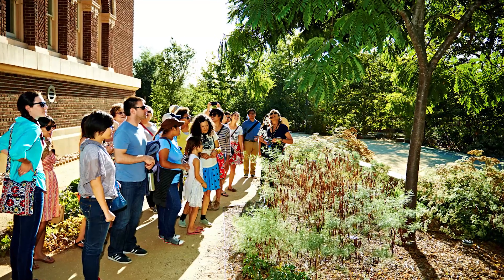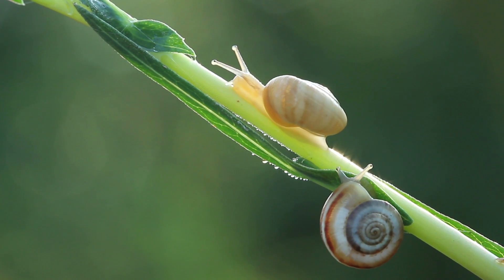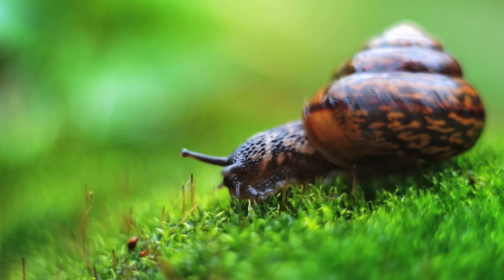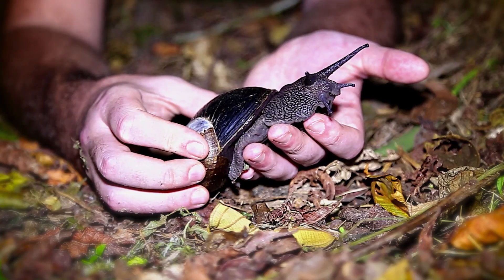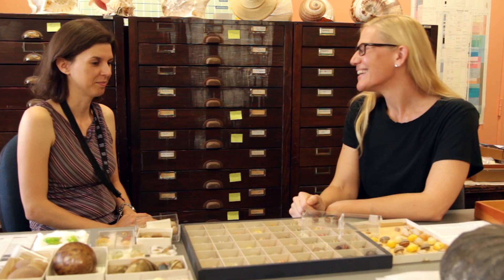Our curator of malacology, Dr. Jan Vendetti, has started up some new citizen science programs helping Angelenos look around their environment and catch and understand the snails and slugs that live there. Jan's going to tell us about snails in general, about some of the slightly horrifying land snails found around the world, and the land snails that live right here in LA.